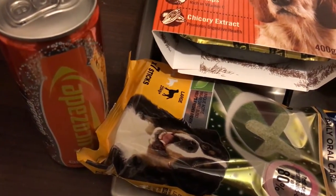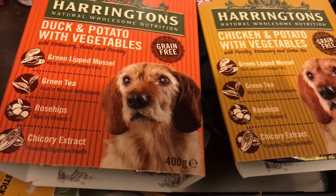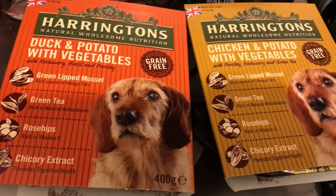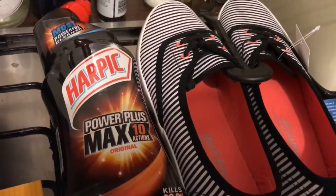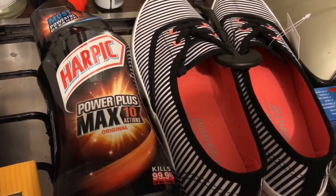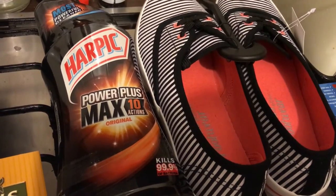From Asda I picked up a small orange Lucozade, a pack of dental sticks, two Harrington meals for the dog — one duck and potato with vegetables, and one chicken and potato with vegetables. I also picked up Harpik Power Plus Max, which I've never tried before, but all the Harpik toilet products are currently on offer for one pound at Asda.